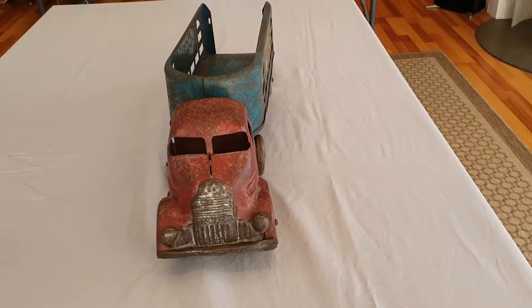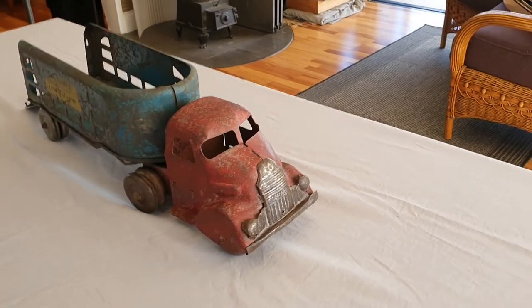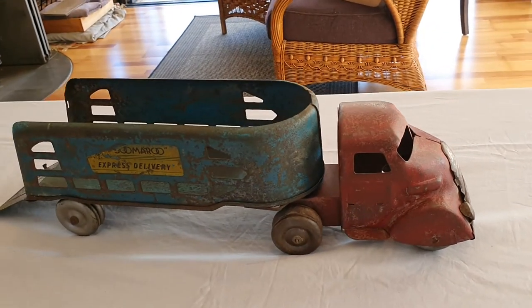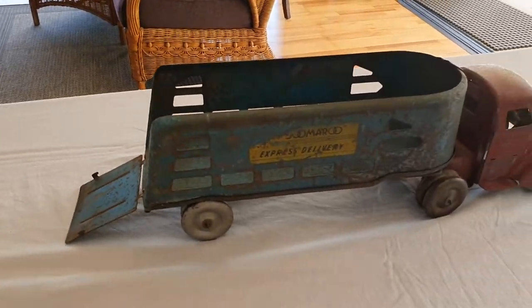This truck has a few paint blemishes but apart from that it's all there. This would be a fantastic candidate for restoration. Thank you for viewing.